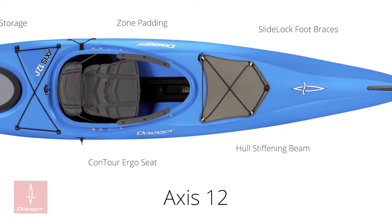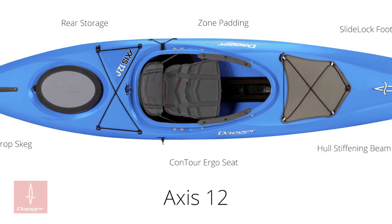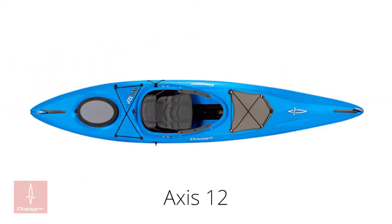The 12 has many of the same features as the 10.5, including Zone knee and thigh pads, Contour Ergo Seat System, hull stiffening beam, slide lock foot brace system, and adjustable drop skeg. The 12 is available in Blue, Freeze, Lime, and Molten.